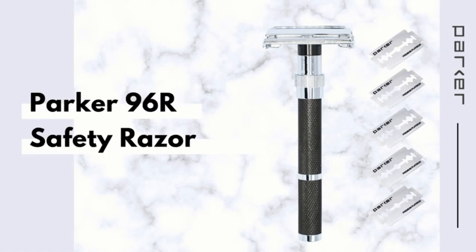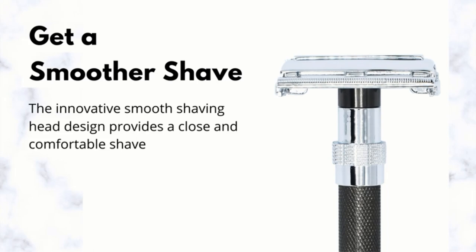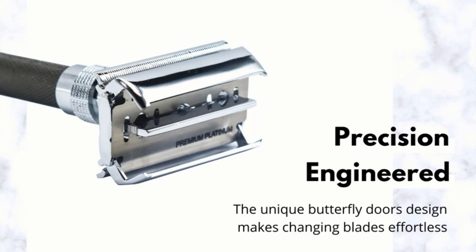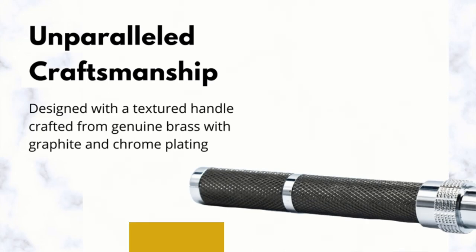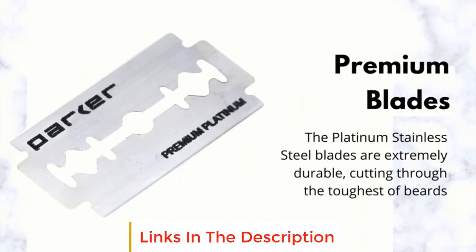If you're looking for a cheaper, more sustainable way to shave, you could do worse than look back in time. The humble double-edged safety razor, which you may have first seen on the bathroom shelf at your grandfather's house, is making a comeback and there are a number of good reasons why. In this video we will look at some of the best safety razors on the market.